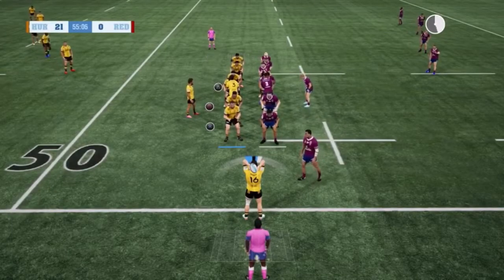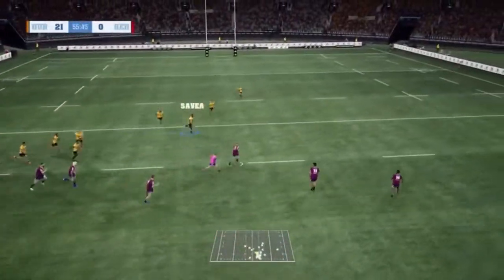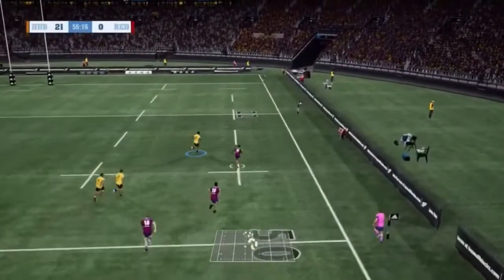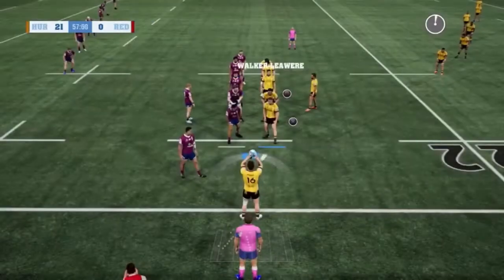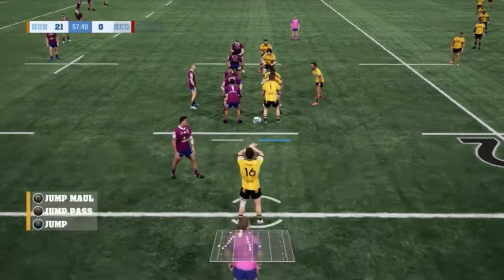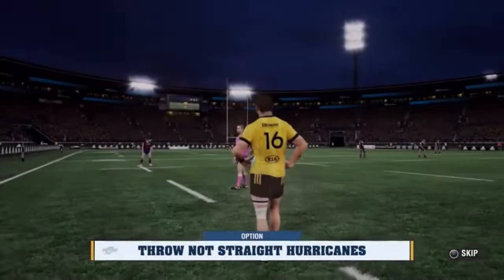The ball went out. Dan Coles and reserves have been brought on — unfortunately that wasn't very good and they got the ball. Julian Savia looking to chase down Daungunu, and we will get another line-out feed. Dan Coles messes up on that one — that's why I started on Muller.